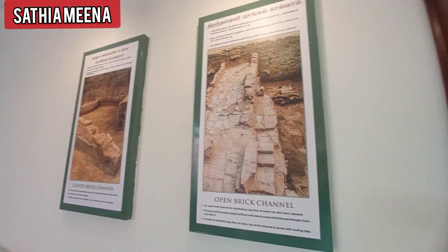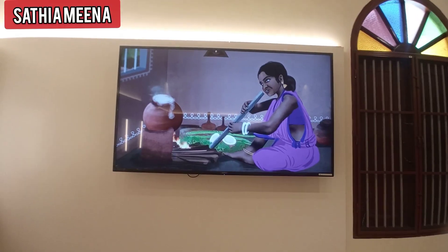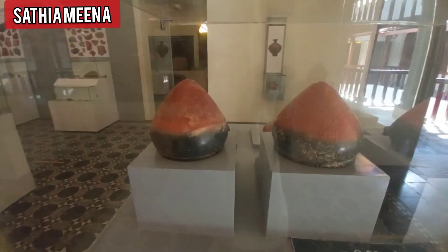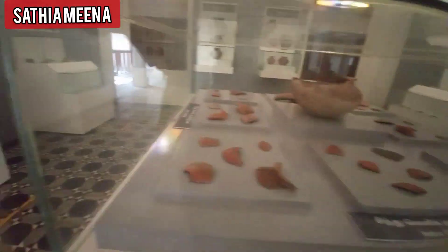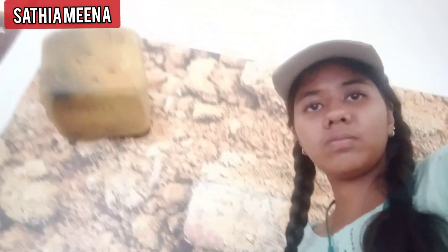We have to cut the tools and the video. We have to show the Alaha. Then we have to show Tamil Nadu. We have a great demo piece.